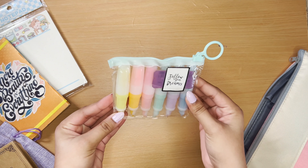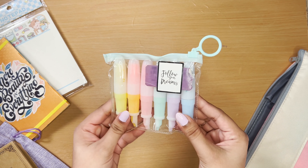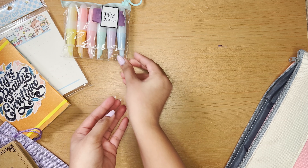Now we have these highlighters from last year's planner bag. I haven't used them that much, so I thought let's not waste them and just use them again this year.